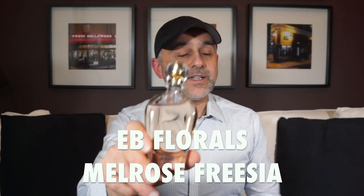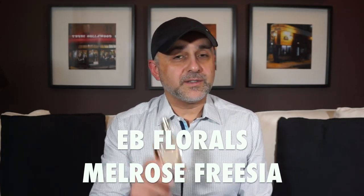At number 11 we go to Eric Buderbaugh or EB Florals with Melrose Freesia. I did a first impressions video of six EB Florals fragrances and this is one of my favorites. I absolutely love freesias — they're just the most beautiful flowers to smell. Here the fragrance smells very close to the real flower, with a crisp, almost crunchy green apple note, a little boozy rum touch, jasmine, iris, tiara flower, and it dries down to cashmere, muscone, and toffee notes — a slight gourmand touch. Melrose Freesia from EB Florals at number 11.